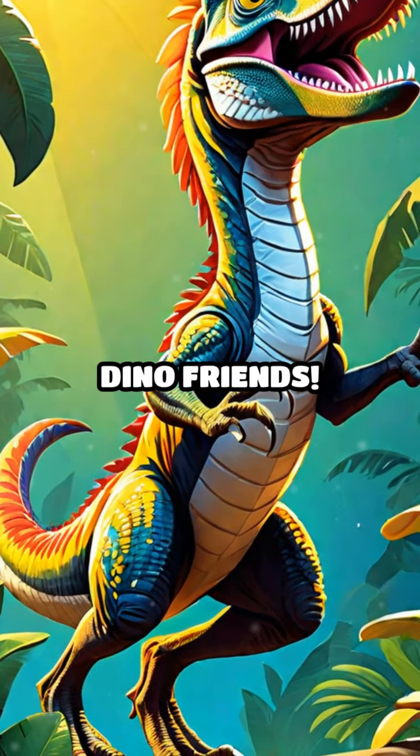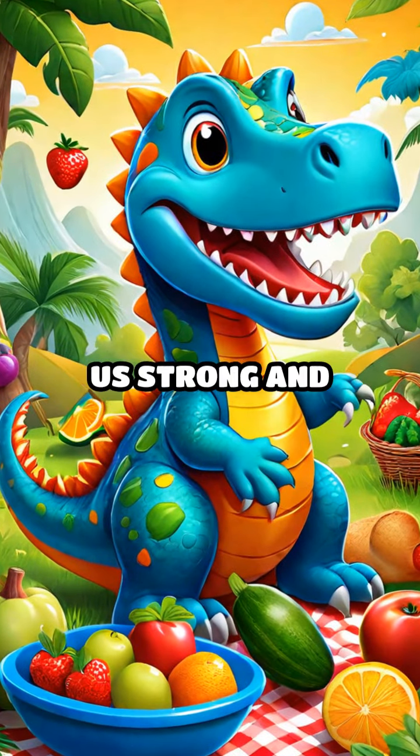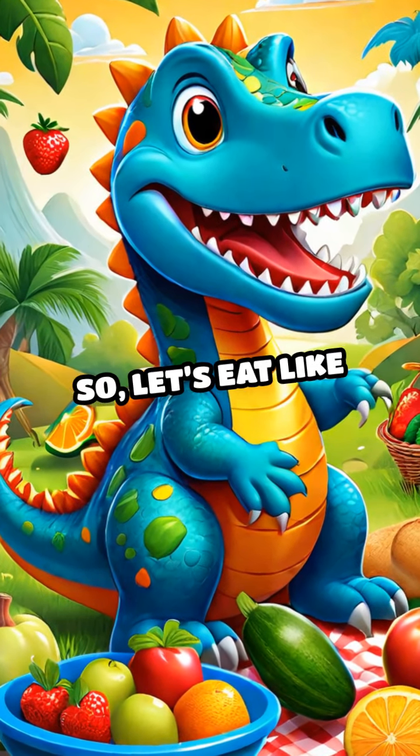Eating healthy is fun, just like our dino friends. Remember, fruits and veggies make us strong and happy. So, let's eat like dinosaurs.